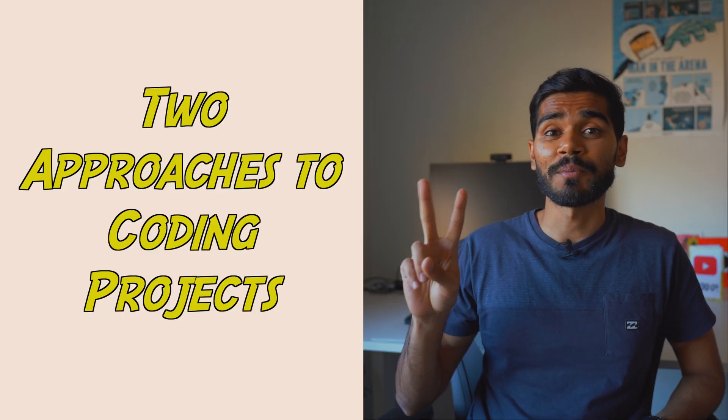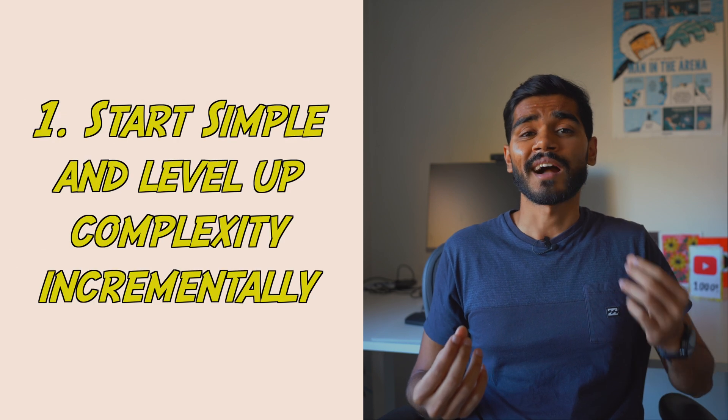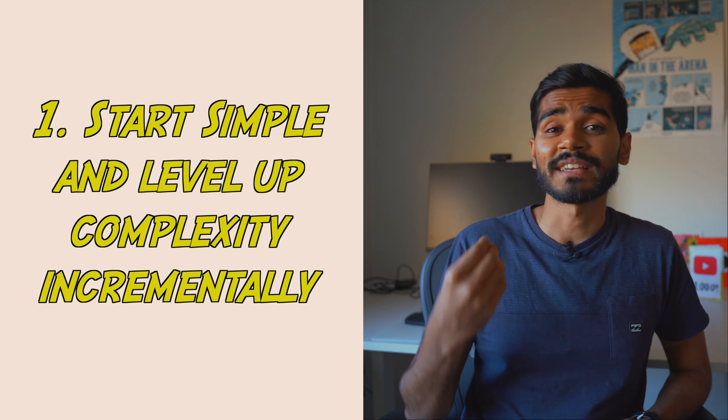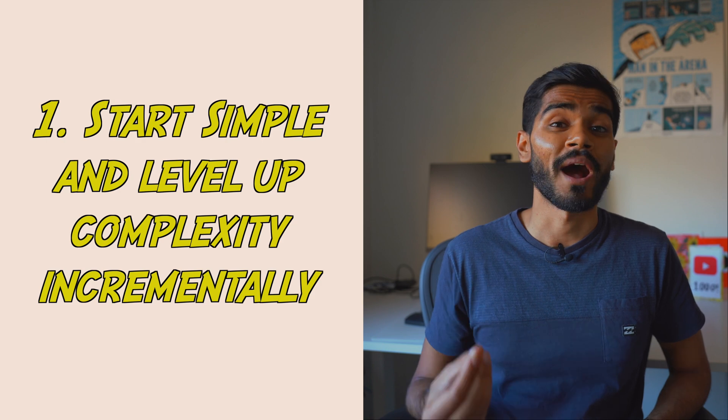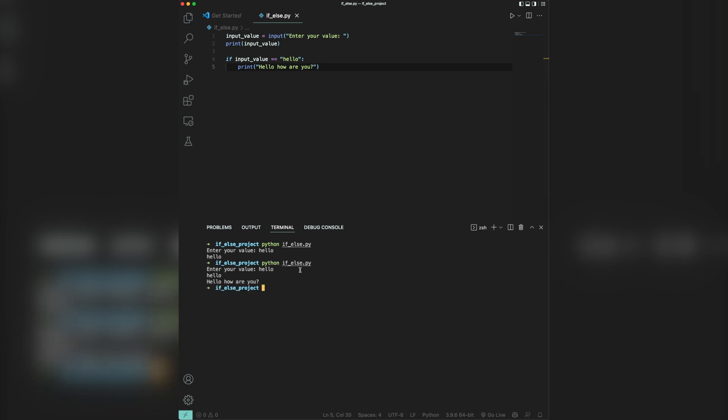There are essentially two approaches to doing these coding projects. The first is starting simple and increasing complexity as you level up your knowledge of Python. For example, let's say you've just learned about if-else statements. You could build a simple application that takes a user input in the command line and uses an if-else statement to print something based on the user input.